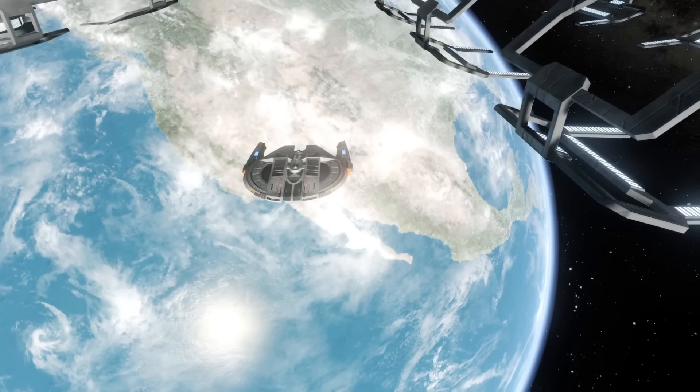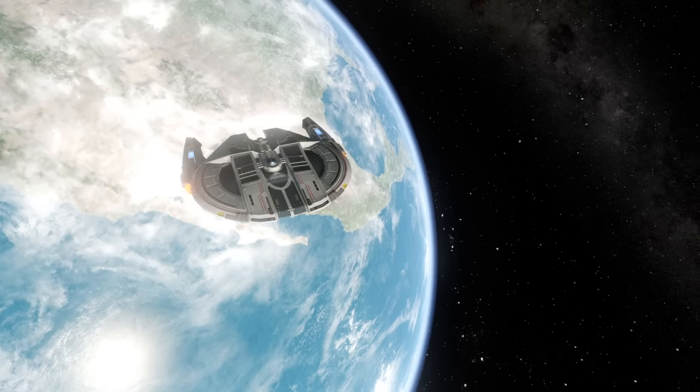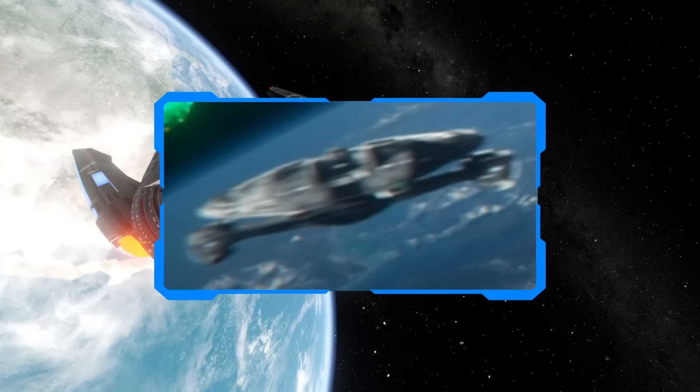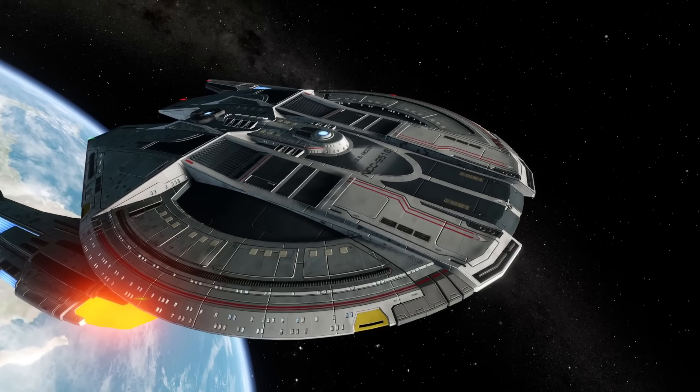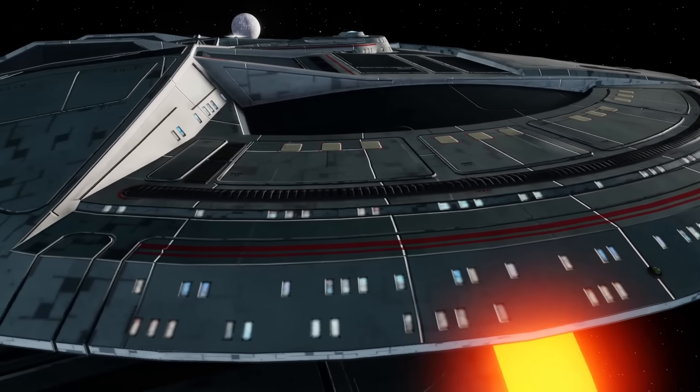Hiya all, Rick here with another Starship Breakdown, similar to the last in which it's a vessel that slipped by me in the background of Star Trek Picard's introduction of many a vessel into canon. This time I am looking at the Edison class Starship.